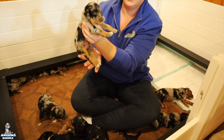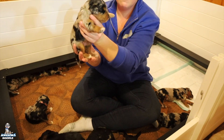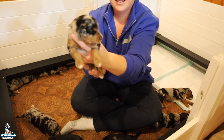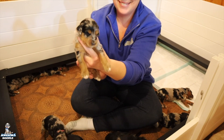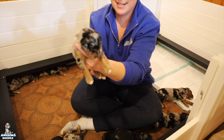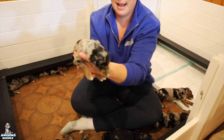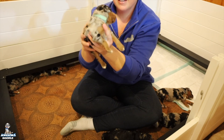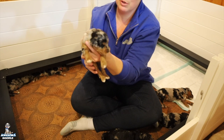Here we have Penny. She is a Phantom Blue Merle girl, and she's sleepy as well. It's really neat to see them all start playing together and learn their personalities. Penny is available also.